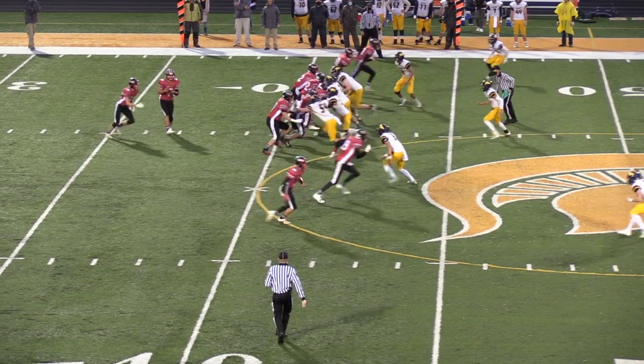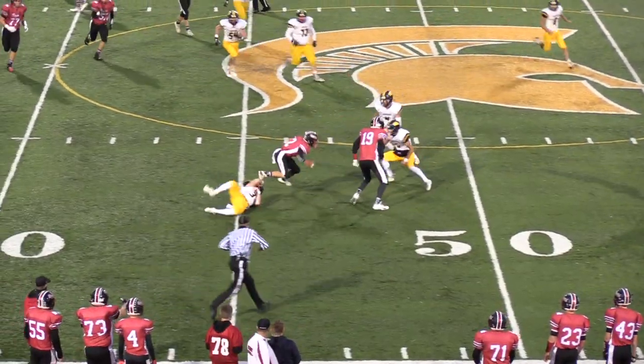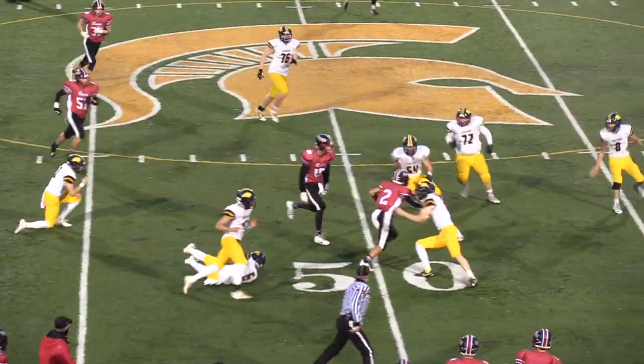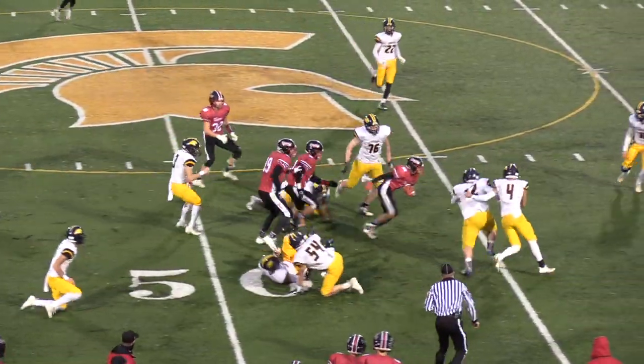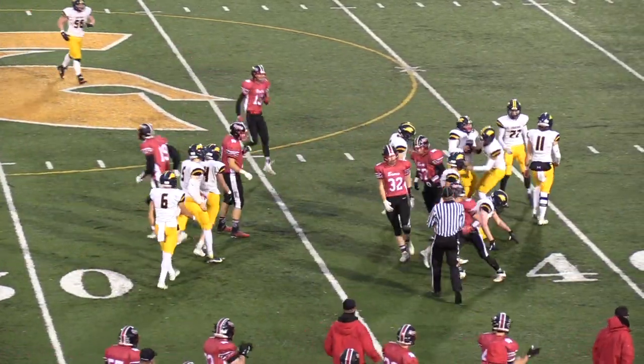Same look both ways for Gavin. Comes on the quick out, and Peyton makes the catch. Tries to turn it up, breaks one tackle, stays on his feet at the 50. Breaks another tackle, spins away at the 45, and is wrestled down to the Cascade 44-yard line.